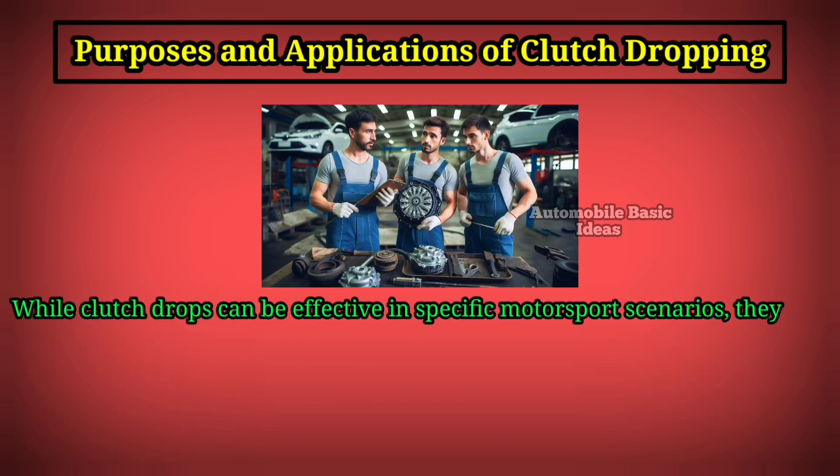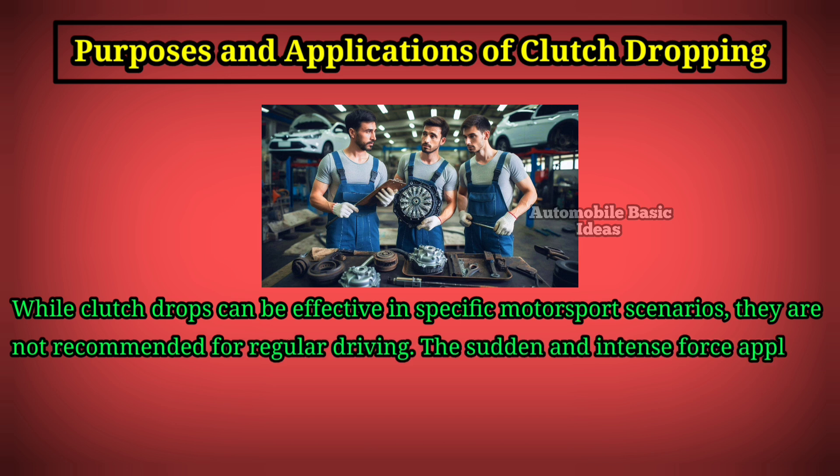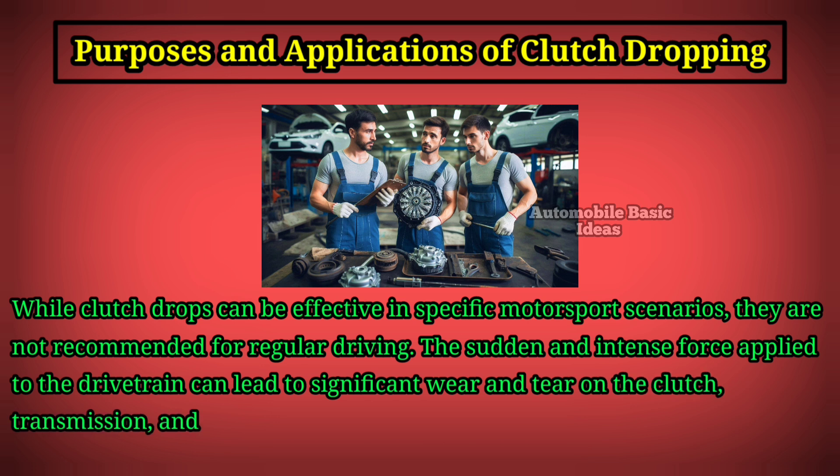While clutch drops can be effective in specific motorsport scenarios, they are not recommended for regular driving. The sudden and intense force applied to the drivetrain can lead to significant wear and tear on the clutch, transmission, and differential, potentially leading to costly repairs.